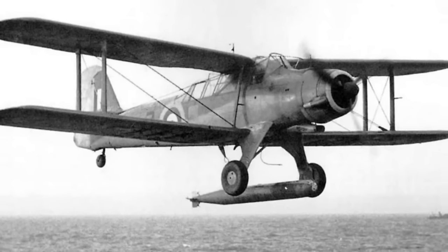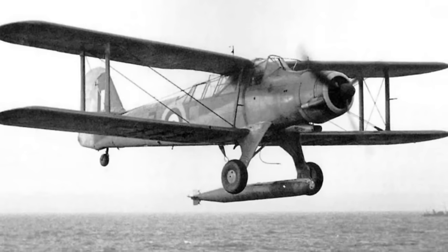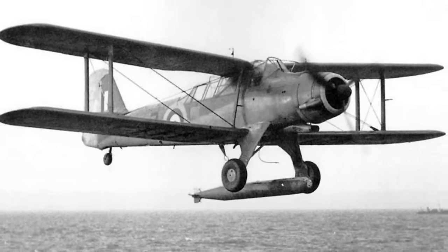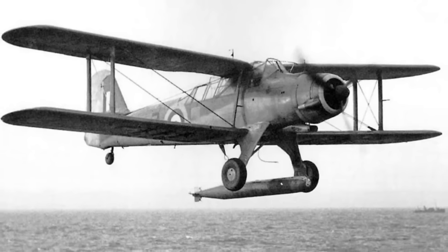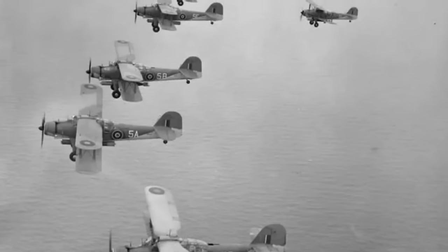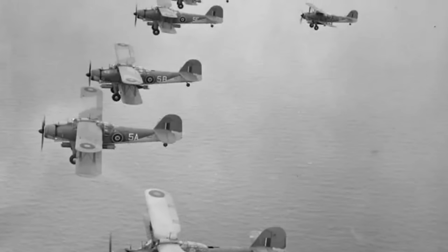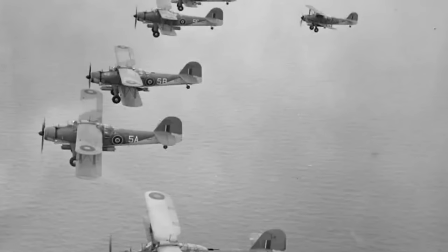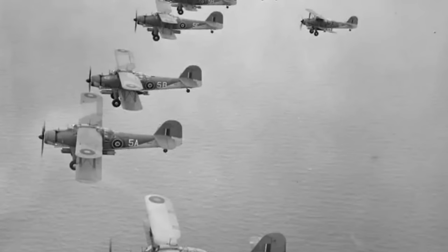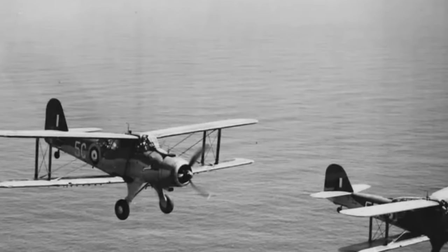Another negative factor that histories tend to focus on was the very short service life of the Albacore. First getting into squadrons in March 1940, the Albacore only served as a frontline attack aircraft until 1943, when it was replaced by the Fairey Barracuda. Admittedly there is some justification for this criticism, and the Albacore was very much constrained by its limited pre-war design parameters. But what tends to get overlooked is just how much action and how big an impact the Albacore had in that short period, especially when compared to the praise heaped on the Swordfish.